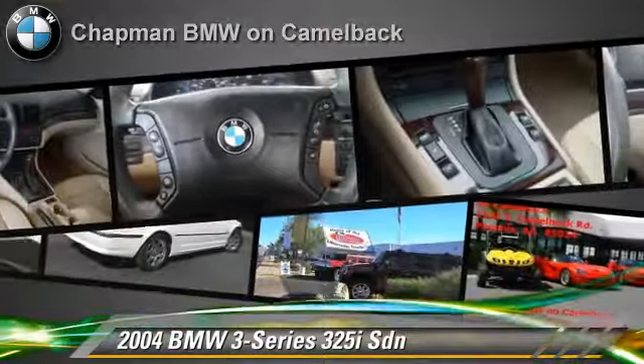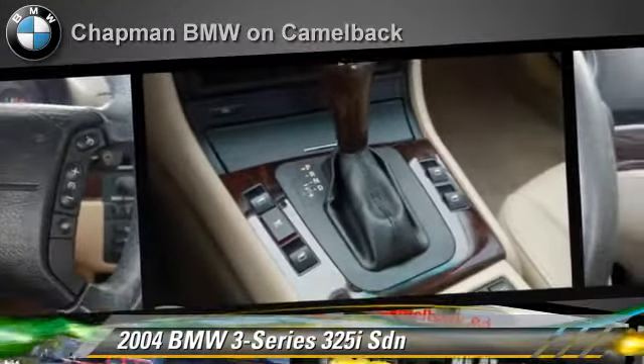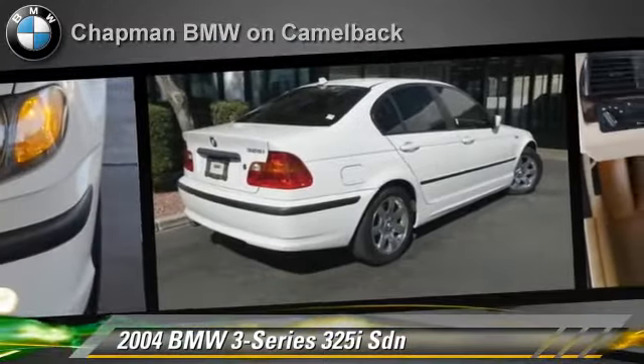Safety features include side airbags, traction control, and ABS. Comfort and convenience features include power door locks, heated power mirrors, and premium sound.